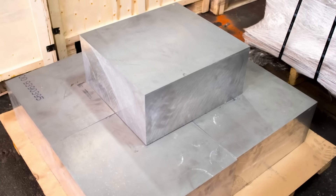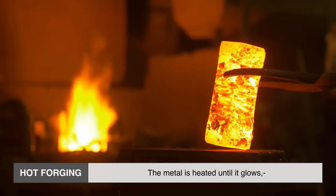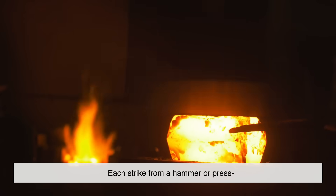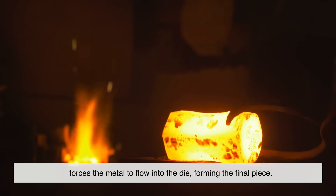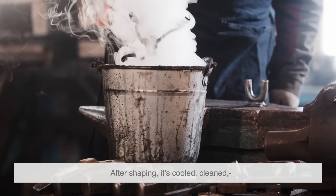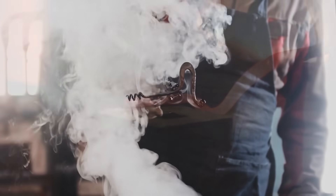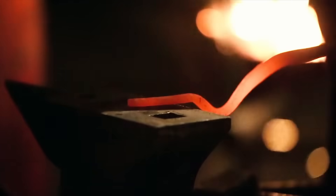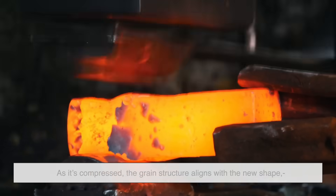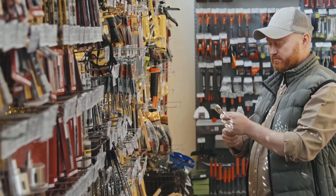Forging starts with a solid piece of metal — usually a bar or billet. For hot forging, the metal is heated until it glows, then placed between two dies that shape it under massive pressure. Each strike from a hammer or press forces the metal to flow into the die, forming the final piece. After shaping, it's cooled, cleaned, trimmed, and sometimes heat treated to boost strength. What makes forging unique is what happens inside the metal: as it's compressed, the grain structure aligns with the new shape, giving the part toughness and resistance to cracking — strong not just on the surface, but all the way through.